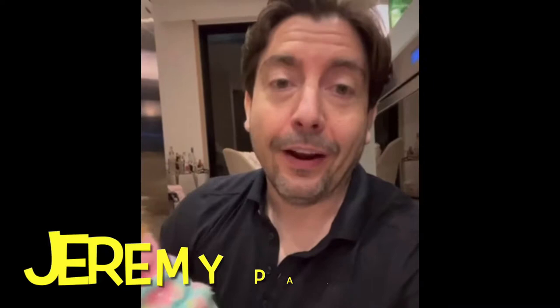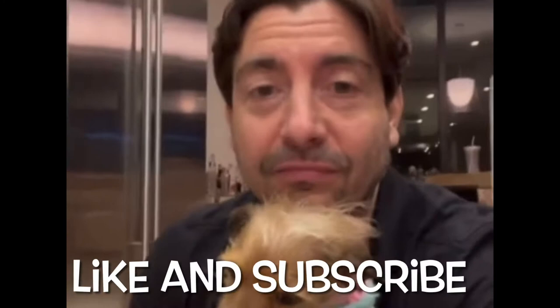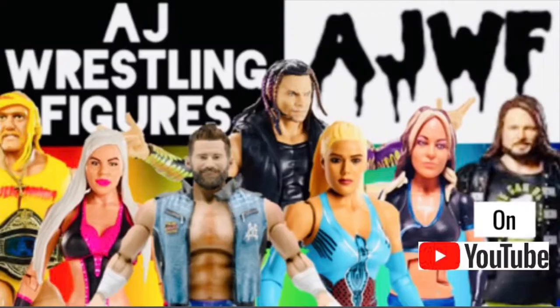Hey guys, it's Jeremy Pedauer, the Godfather of modern wrestling figures, and my two dogs, Ruby and Oswald. And we're about to check out AJWF and their figure-fed content, because these dogs, they're totally into it. I'm telling you. And I'm going to check it out. Good luck. Bye.